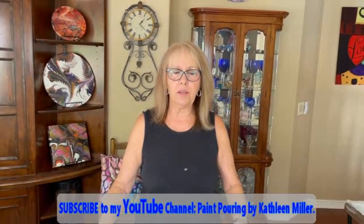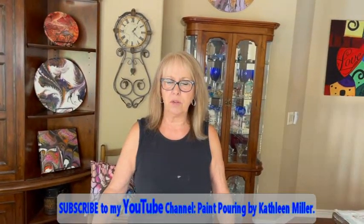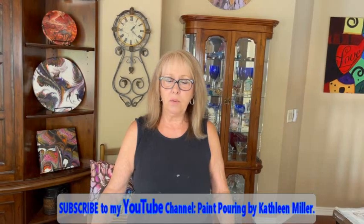Hey everybody, Kathy here with Paint Pouring by Kathleen Miller. How are you all today? I'm doing pretty well myself, it's a gorgeous day here. We're coming from Glendale, Arizona, in case anybody wants to know — a lot of people ask Phil and I where we're at in Arizona. We are in Glendale, which is near Phoenix and Scottsdale. So we're right in the hub here, and they call it the valley. We're in the desert.